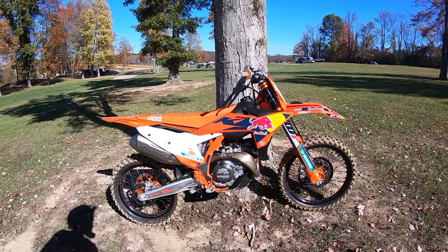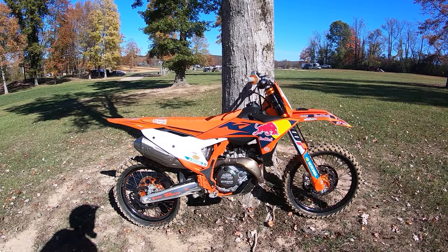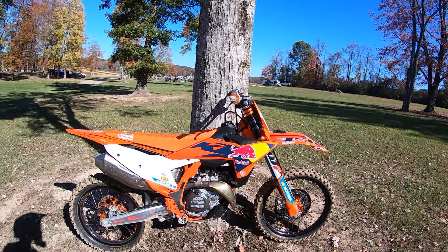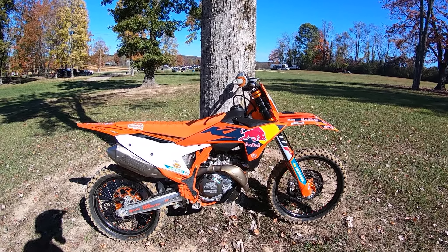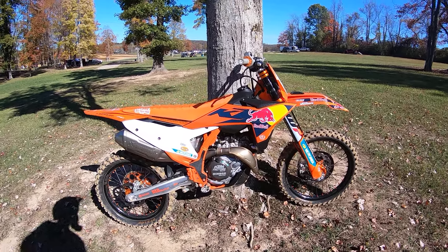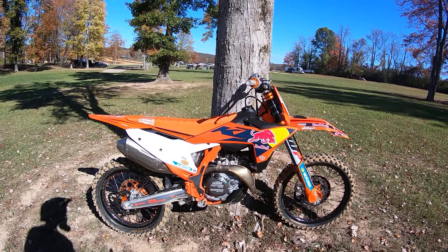It's a beautiful fall day in Ohio, and this is my 2020 4.5 KTM 450 Factory Edition. I haven't been on this bike for about two weeks — I've been riding a Honda 250 and 450Rs — and it's always fun to get back on the KTM.